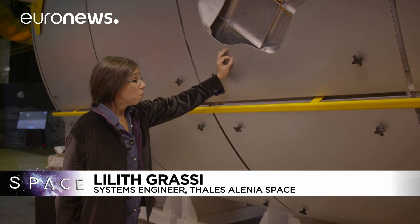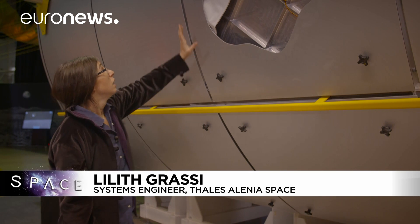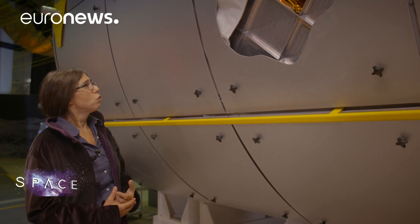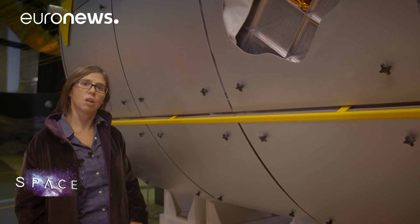The debris arrives and punctures the outer layer, which scatters the impact into a huge number of smaller fragments. This cloud of fragments is then absorbed into a second layer, which is an array of Nextel and Kevlar, which ensures that the internal pressurised part where the astronauts live isn't perforated.